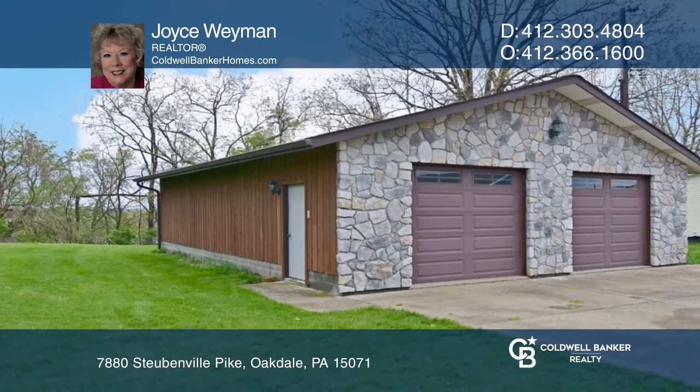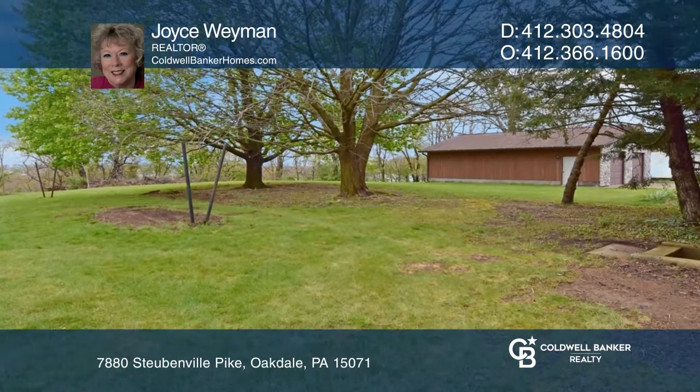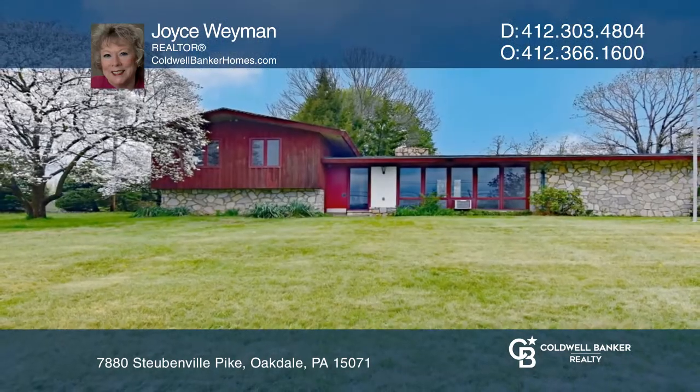The six-car detached garage with two skylights and two nine-foot garage doors was built to match the design of the home. Take a tour of your dream home today by calling Joyce Wayman.